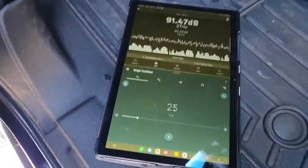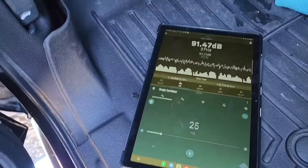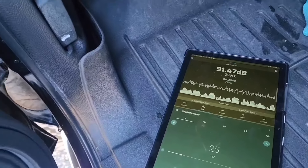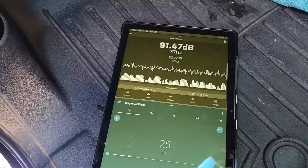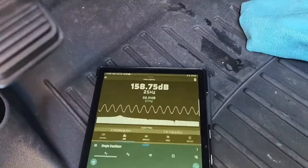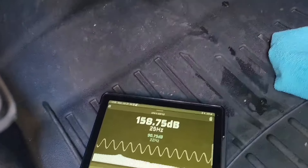I got the door open just a little bit to see if we can get a little better loading. Probably gonna close the window on this one. See how she does on 25 Hertz. A 158.75!